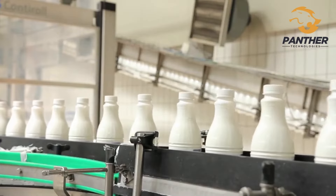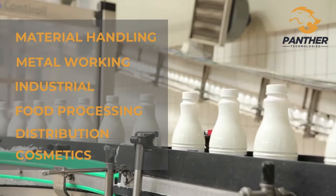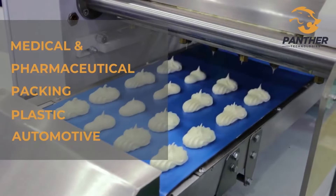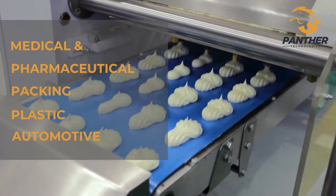Conveyors are used in many industries: material handling, metalworking, industrial, food processing, distribution, cosmetic, medical and pharmaceutical, packing, plastic, automotive, and many more.